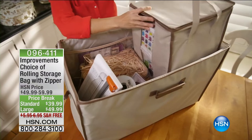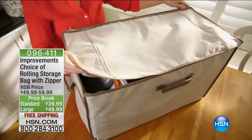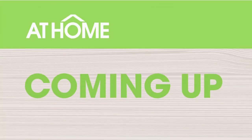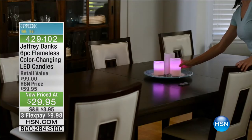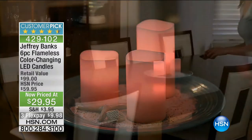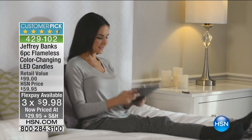If you can't get those big clunky storage bins from one room to the other, this is going to be the solution — easy, with zipper pouches, ten dollars off and free shipping. Also coming up later, we have our gorgeous huge customer pick: the Jeffrey Banks set of six-piece flameless color-changing LED candles. If you've ever seen these and didn't pick them up, now is the time. They are 50% off today and on three flex just for this hour. So get organized, add some decor, and make your house look better than it ever has.